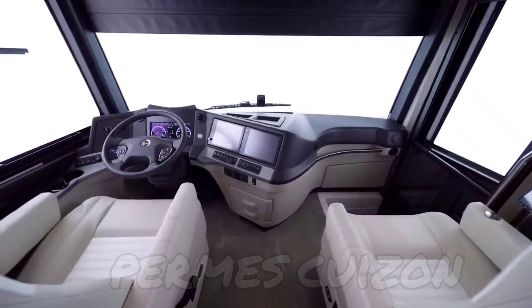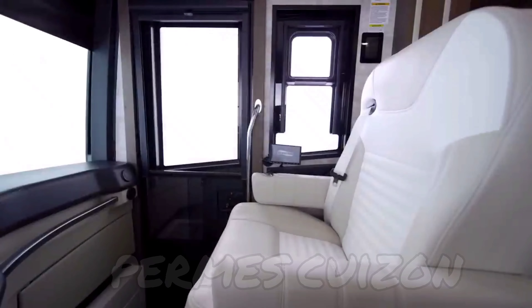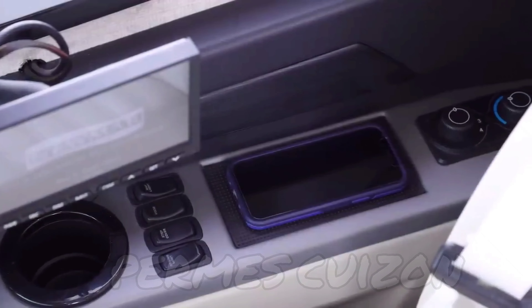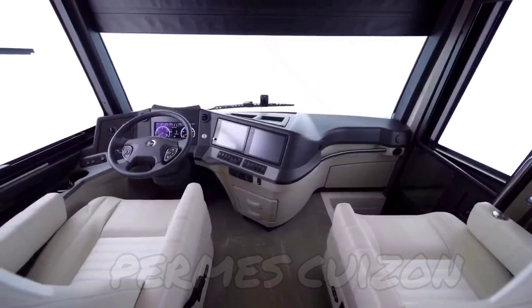Our tour of the New Air begins in the cockpit, which is equipped with all the amenities today's traveler demands. Newly designed cockpit seats are power adjustable and heated. Two wireless charging mats keep your devices powered up. The newly designed dash features dual-zone climate control.